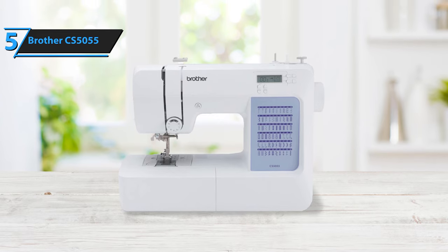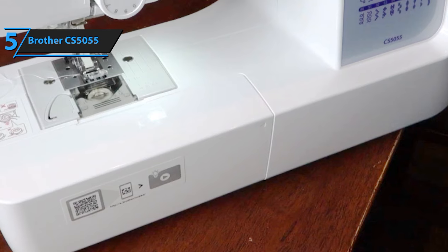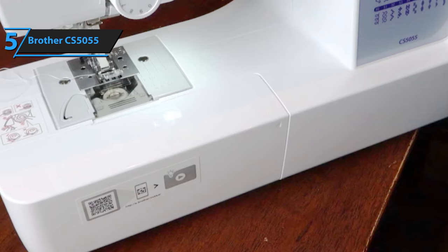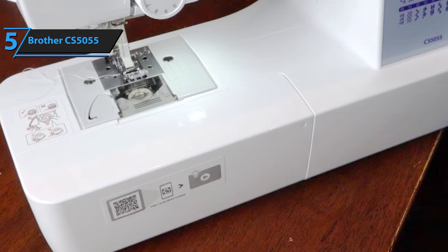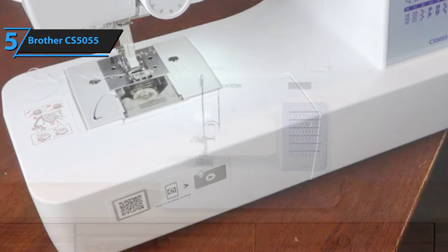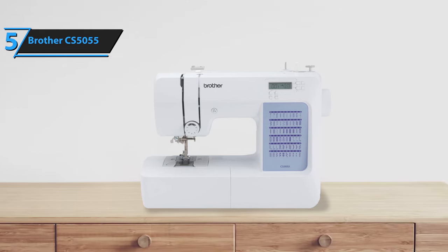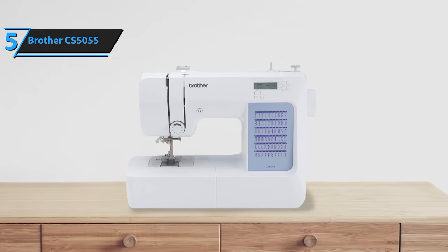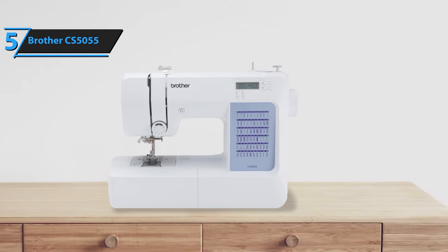However, it does have certain limitations, including limited throat space and embroidery options, making it less suitable for users interested in creating complex embroidery designs. Despite these constraints, the Brother CS5055 stands out as an excellent choice for beginners looking to master basic sewing tasks. Given its user-centric design, sturdy build, and economical pricing, the Brother CS5055 is a worthwhile investment for those in search of a new sewing machine.